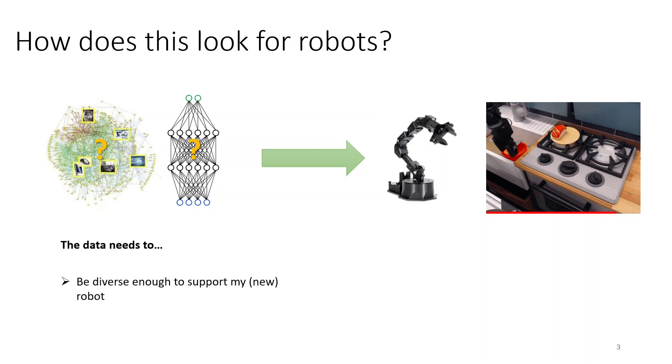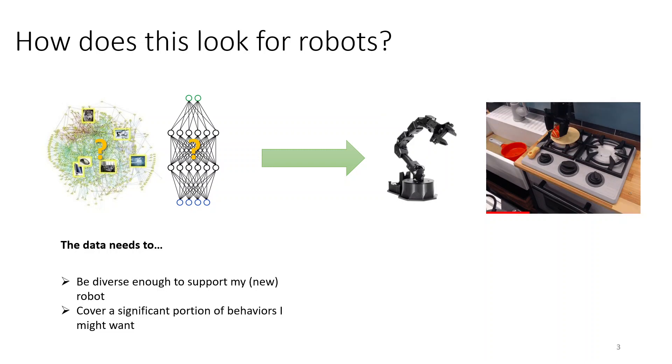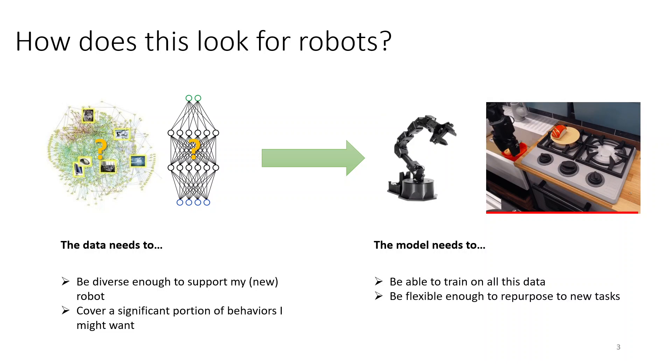What kind of dataset would we want and what kind of model would we want so that we could solve new robotic tasks in our own setups with just a small amount of data? The data needs to be diverse enough to support my own new robot — maybe I have a weird robot, maybe it's a variant of something in the dataset — but it's very unlikely that the dataset is full of data from exactly the robotic platform I have. And it needs to cover a significant portion of the behaviors that I might want, maybe to bootstrap exploration for RL.